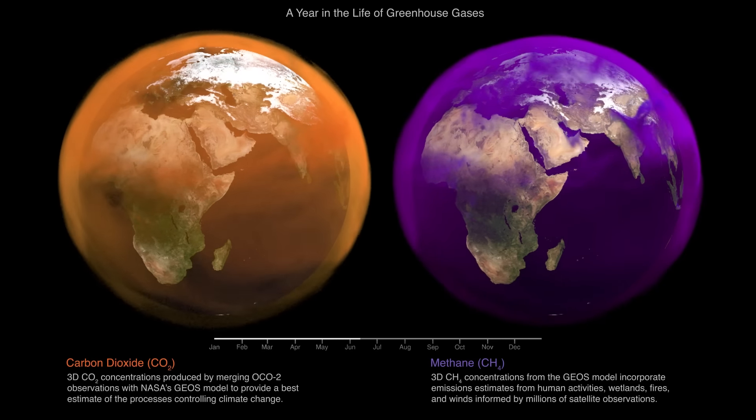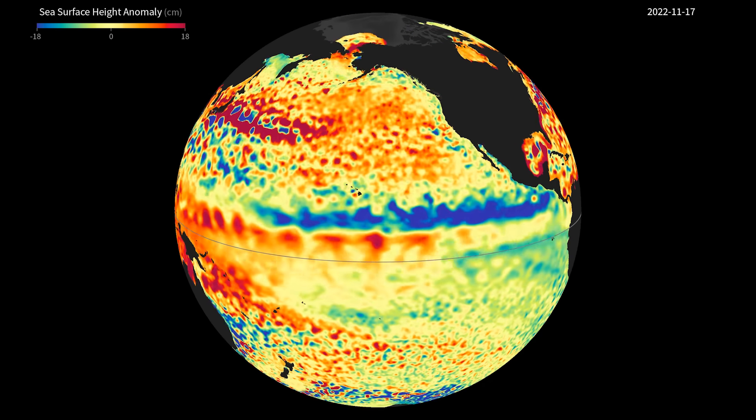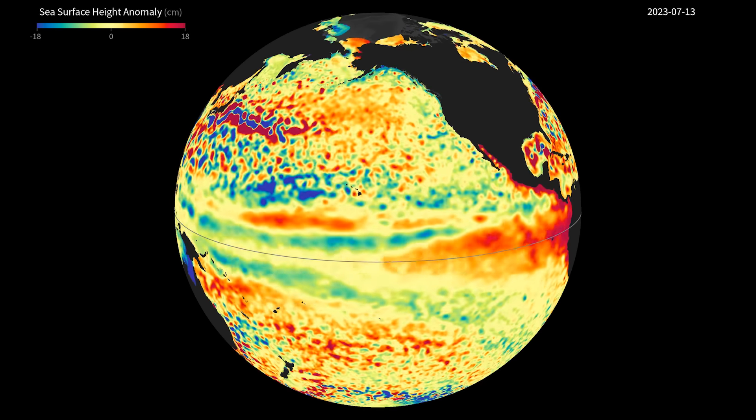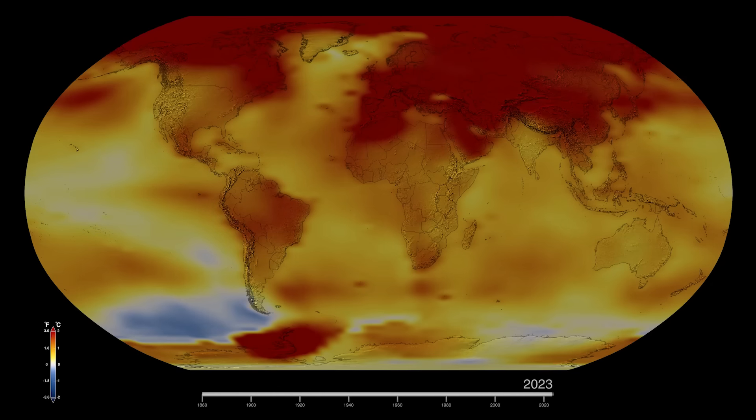But why did 2023 see record heat? To put it simply, a combination of high greenhouse gas emissions and the transition out of three consecutive years of La Niña conditions and into El Niño conditions led to record-breaking heat. But the year was, in some respects, still surprisingly hot, and NASA is continuing its research on why.